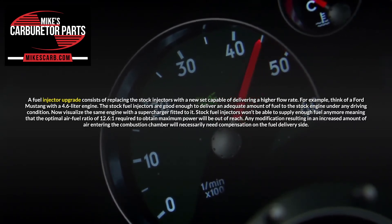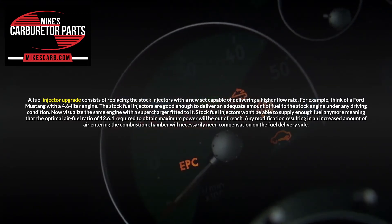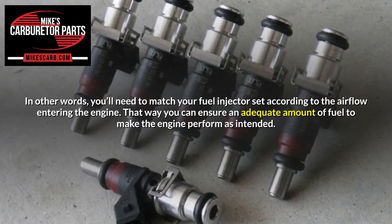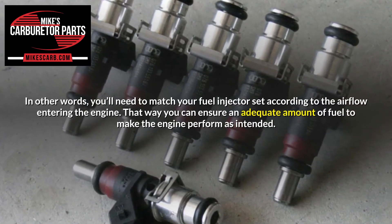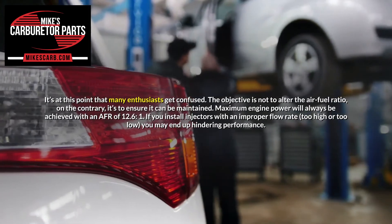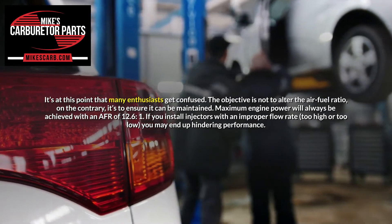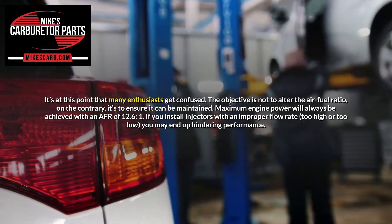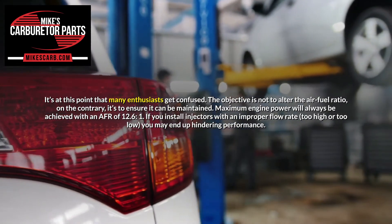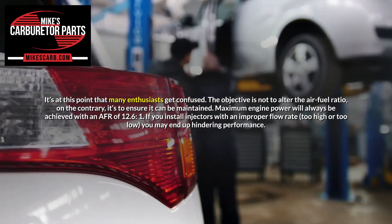Any modification resulting in an increased amount of air entering the combustion chamber will necessarily need compensation on the fuel delivery side. In other words, you'll need to match your fuel injector set according to the airflow entering the engine, ensuring an adequate amount of fuel to make the engine perform as intended. It's at this point that many enthusiasts get confused. The objective is not to alter the air-fuel ratio — on the contrary, it's to ensure it can be maintained. Maximum engine power will always be achieved with an AFR of 12.6:1. If you install injectors with an improper flow rate, too high or too low, you may end up hindering performance.